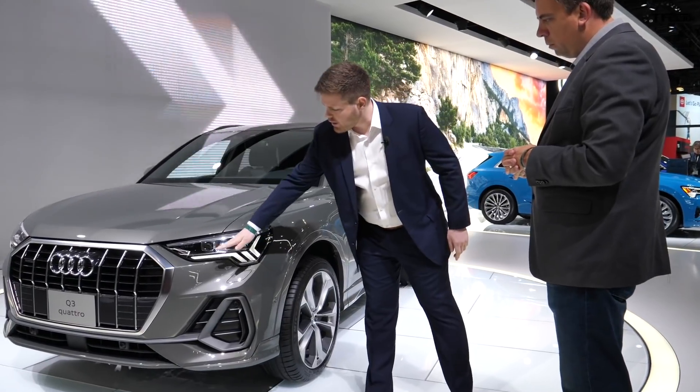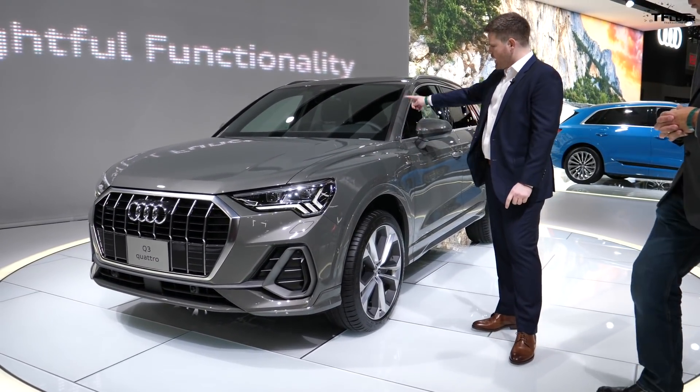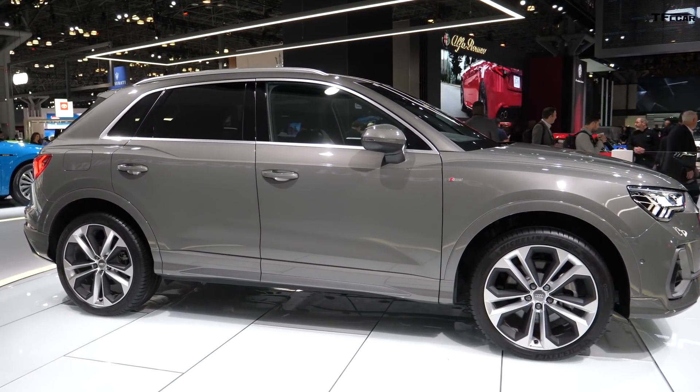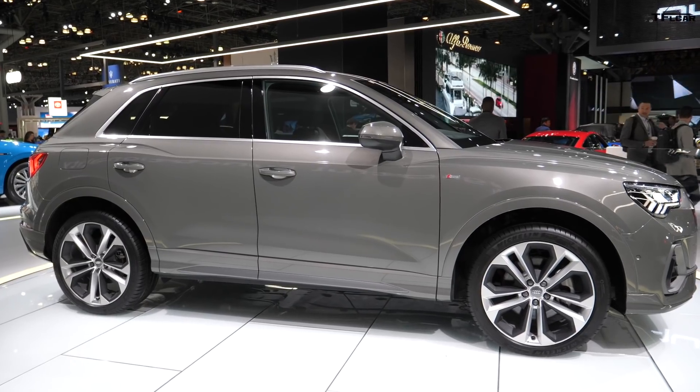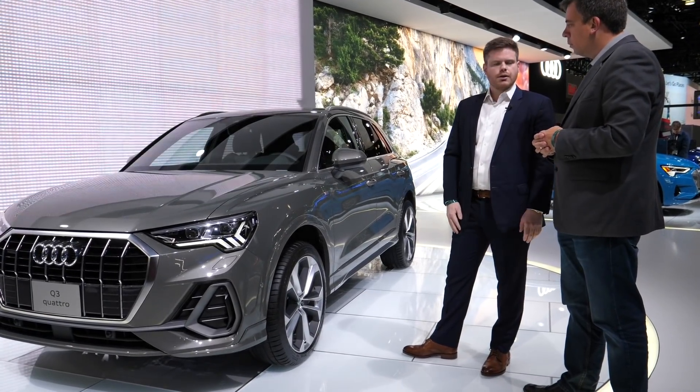They also brought the front end of the car up a whole another level, which changes the angle of the windscreen and the hood. The hood is now flatter. The car overall just looks more SUV from a proportion standpoint and overall just a really athletic looking vehicle.